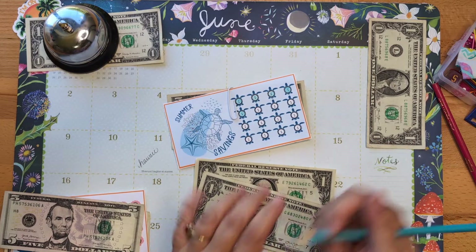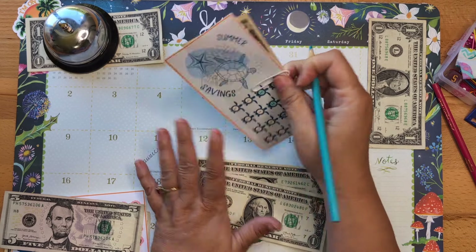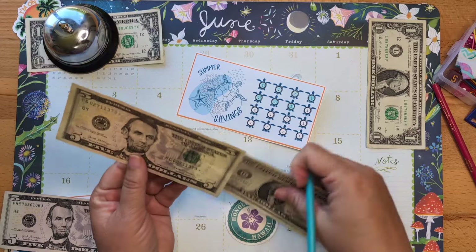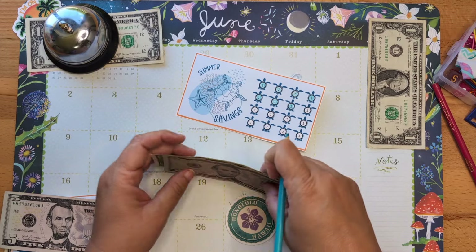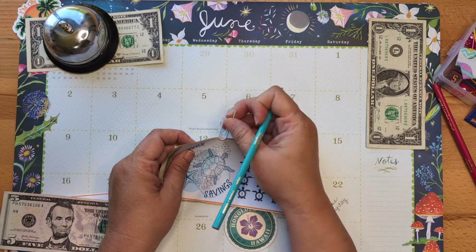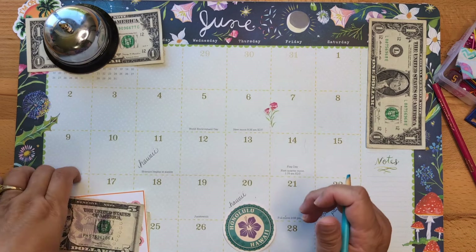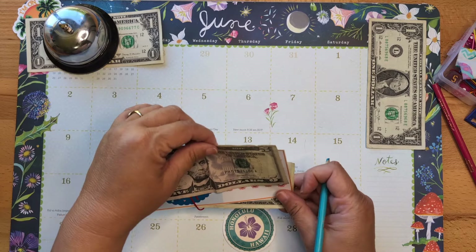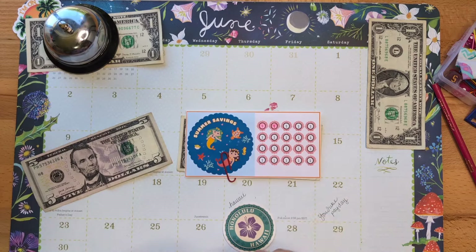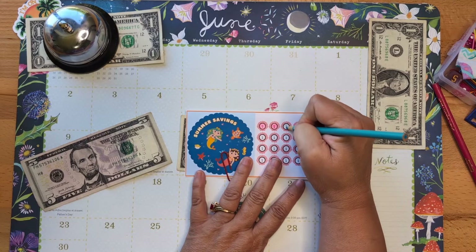Our turtle savings challenge is getting two dollars. Let's color this in — one, two. The turtle challenge now has a total of seven dollars. Do you guys love turtles? I love turtles, and I am so lucky — every time I go to Maui I see one!